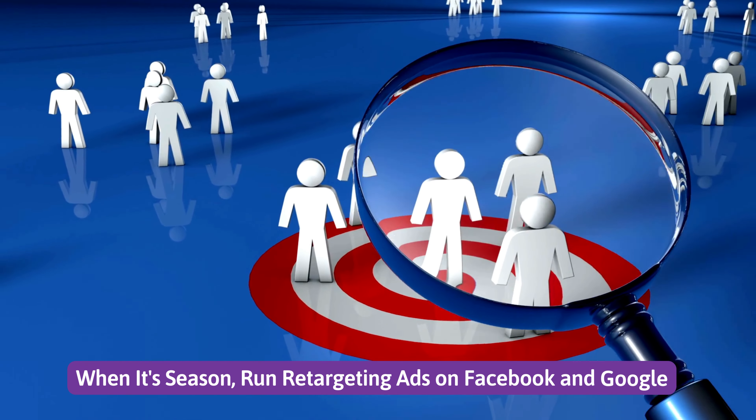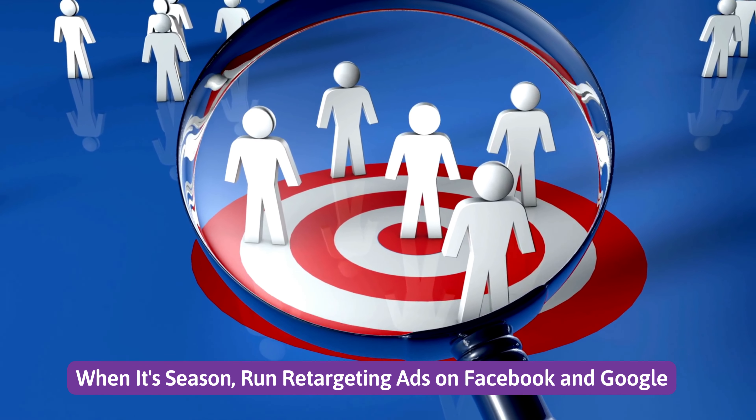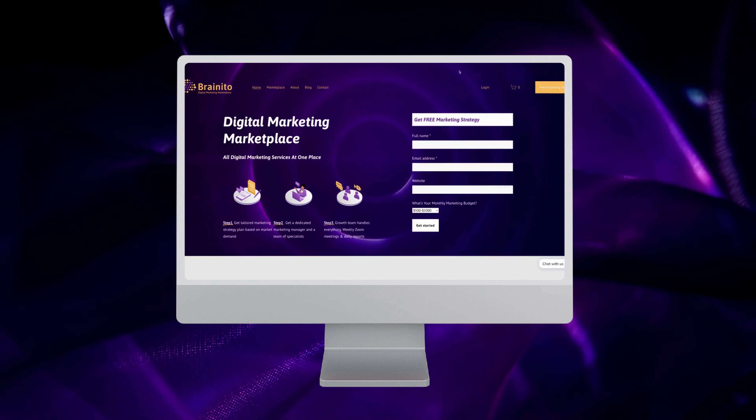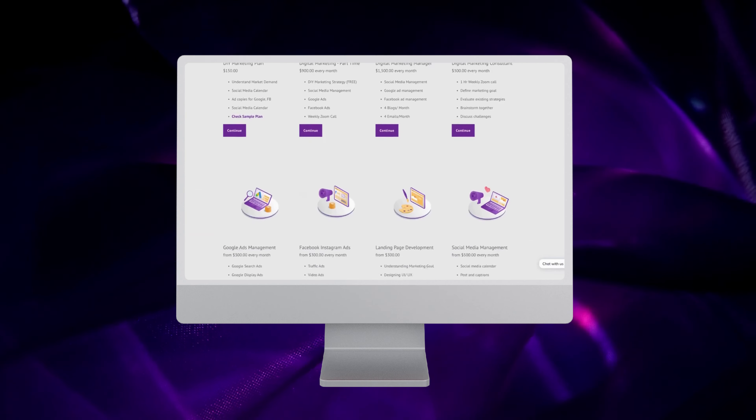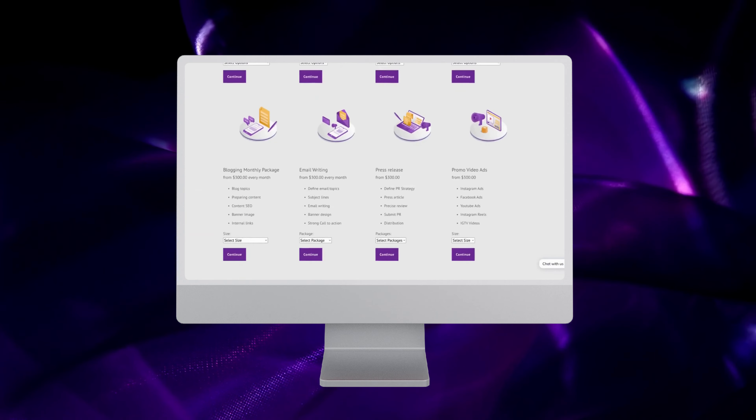Number ten: when it's seasoned, run retargeting ads on Facebook and Google. If you are looking for any kind of digital marketing help, check out Brainy Does digital marketing marketplace — find all services at one place and get started for free.